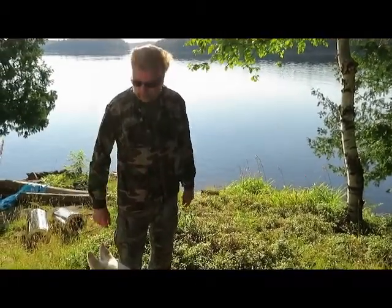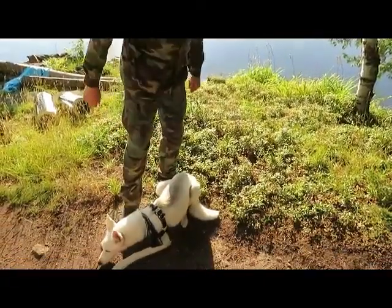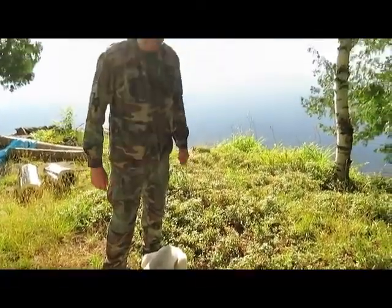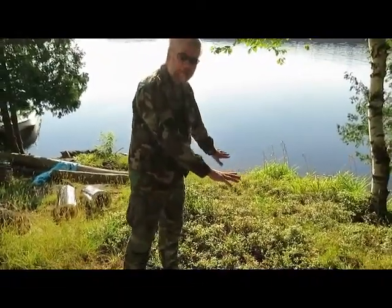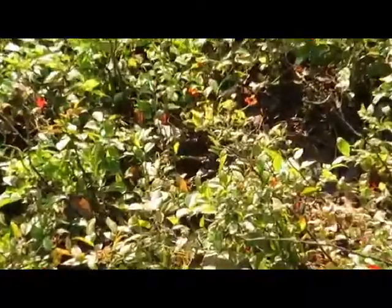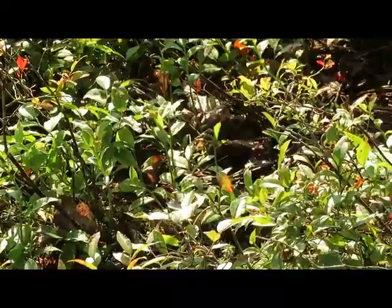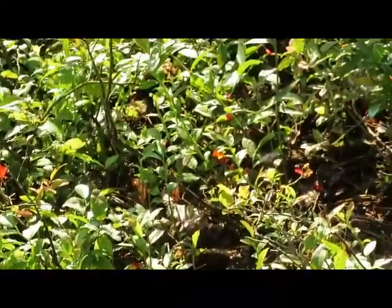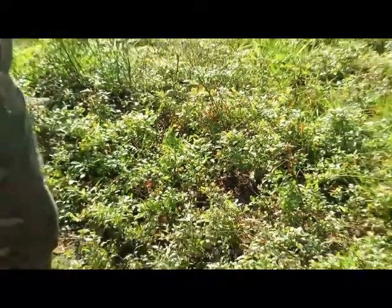Hi guys, I'm Dave. I got my little buddy Ghost with me. We're doing a series about wild edibles. And today what we have is wild blueberries. They are one of the more delicious late spring, early summer edibles.